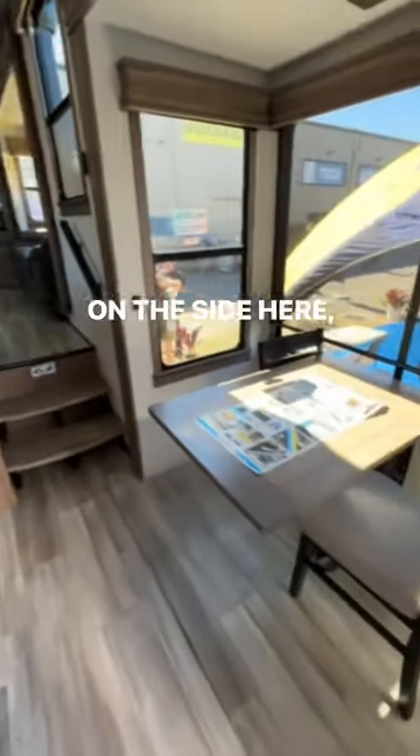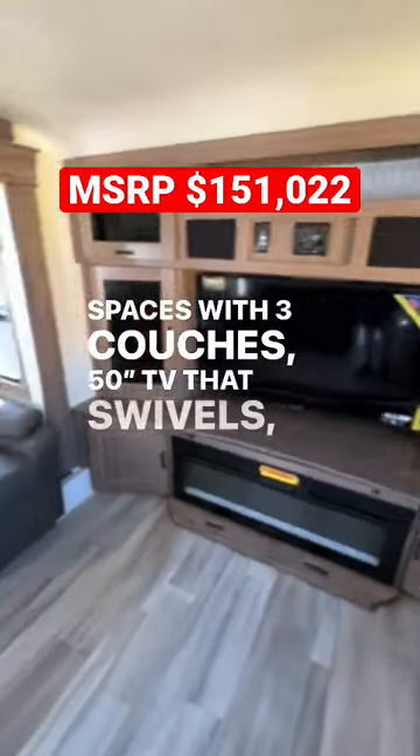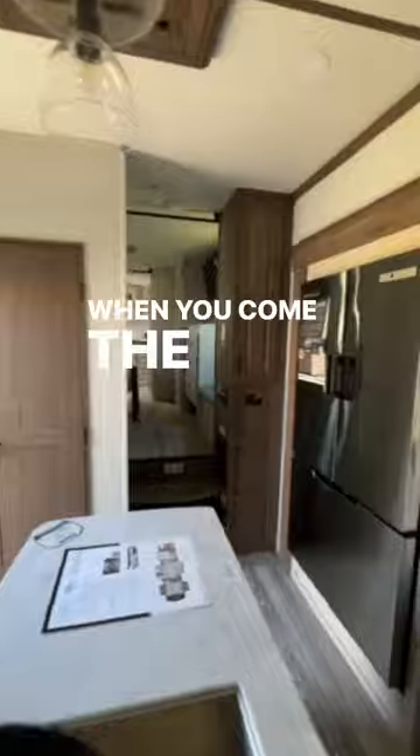On the side here, you've got a dinette. When you walk up front, you have one of the best living spaces with three couches, a 50-inch TV that swivels, fireplace, and lots and lots of room in this big old trailer.